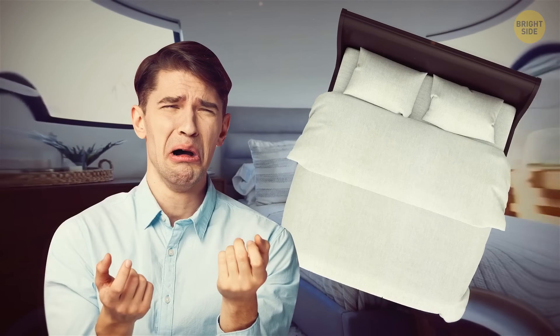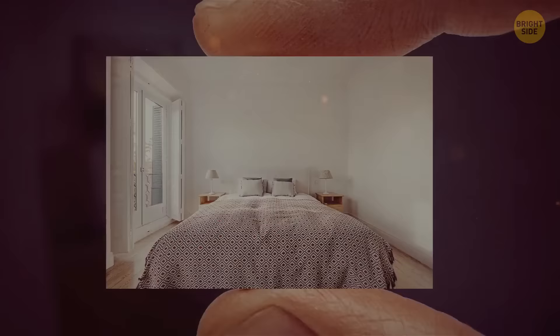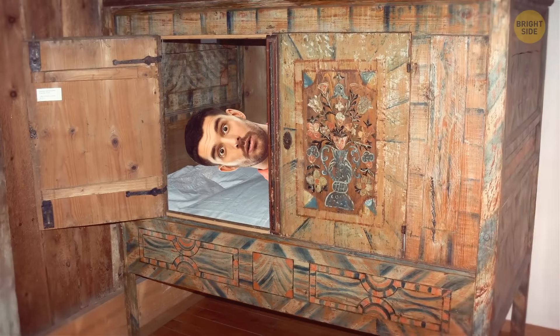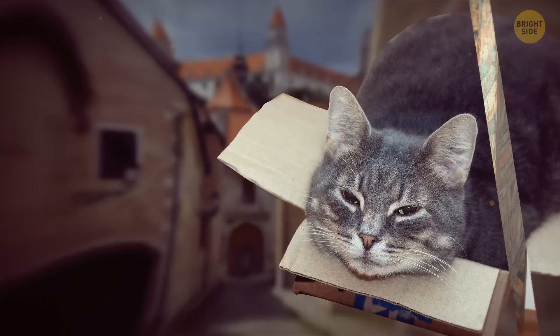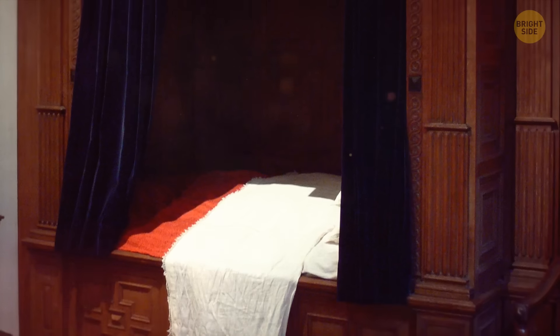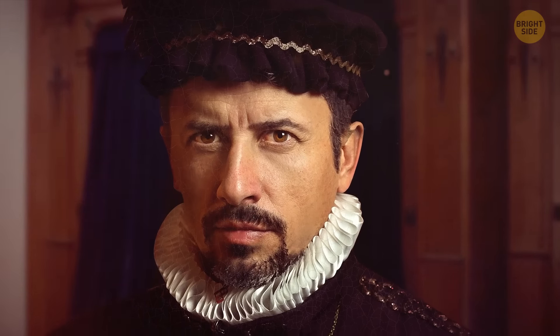The next time you feel like complaining that your bed isn't comfortable enough and the room is way too small, just think of those people who had to sleep in boxes. Until the early 19th century, that was a common thing in Europe. And no, it wasn't just the way the poorest people lived — even the nobility had to resort to this unusual sleep situation.